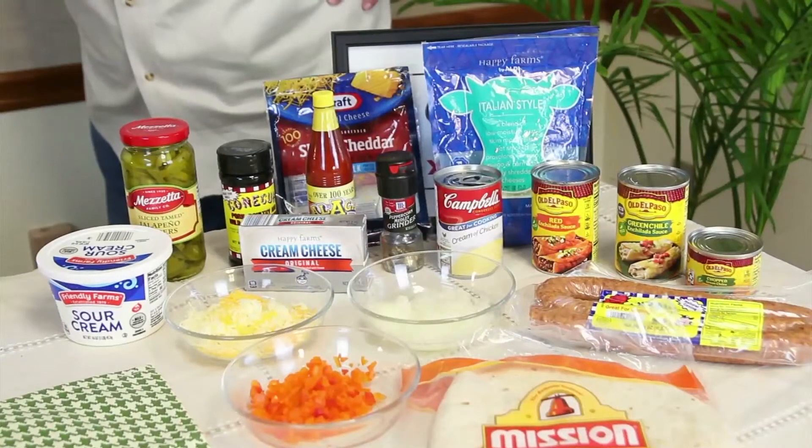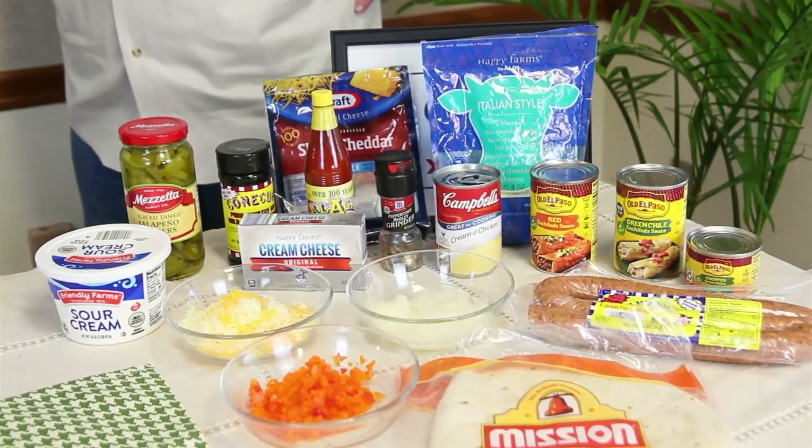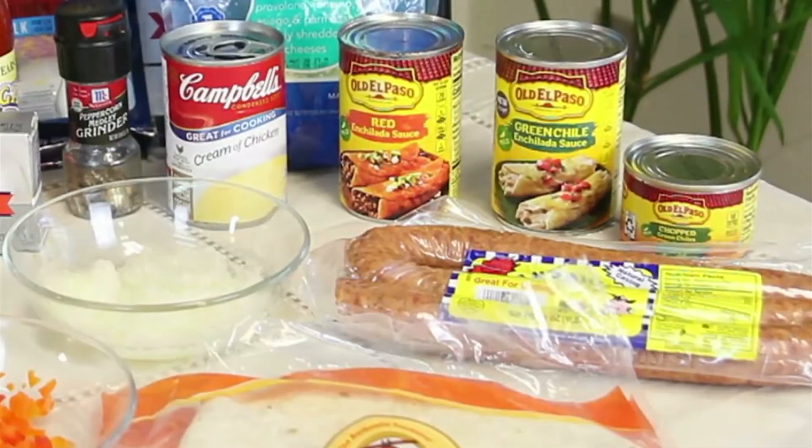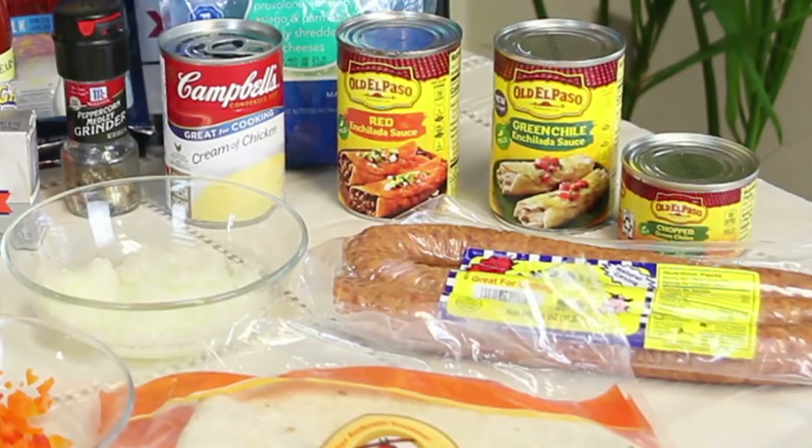Thank you. This is a main dish focusing on using an Alaga product as well as an Alabama product. I began with a pound of lean hamburger meat, browned it, and for the Alabama product I chose Conecuh sausage — the original mild Conecuh sausage, about half a pound.